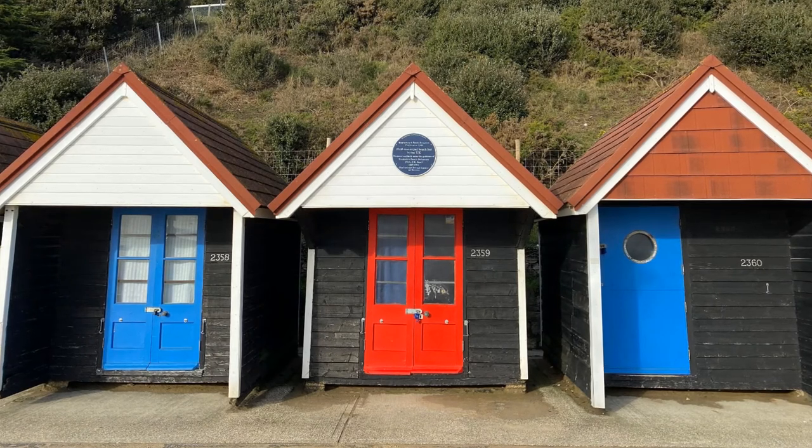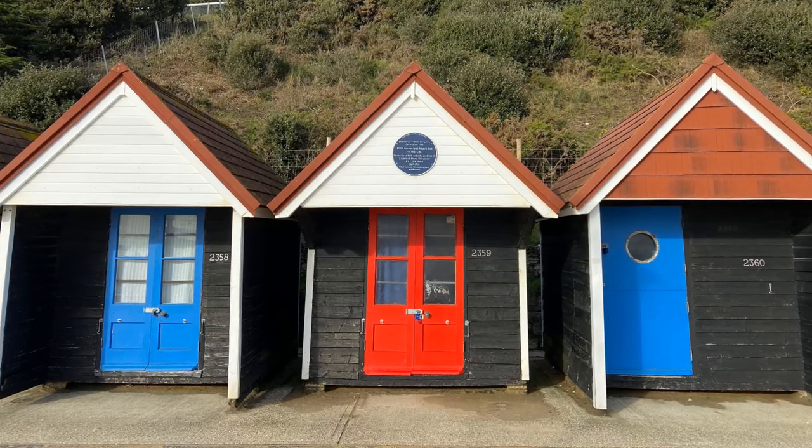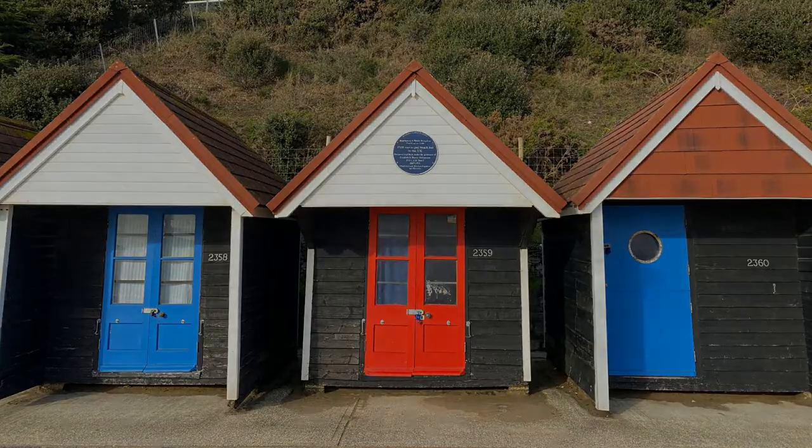I stopped to think about all the ordinary people who would have benefited from this hut over the past hundred years, with their different lives and worries, but hopefully all finding some peace as they look out across the Dorset coast.